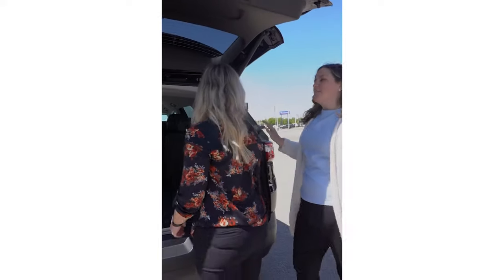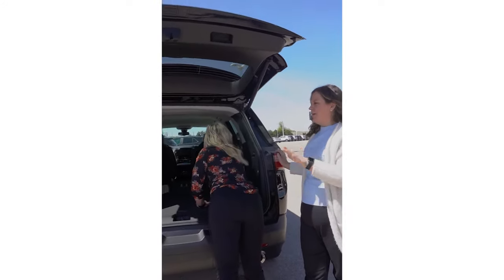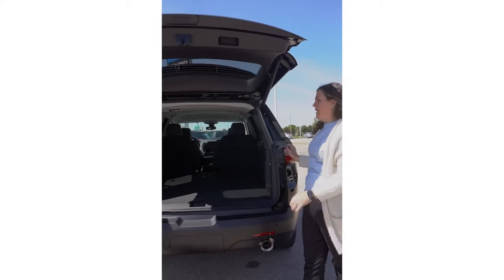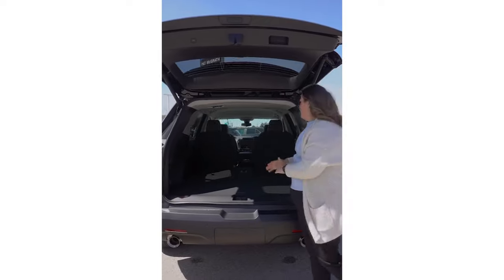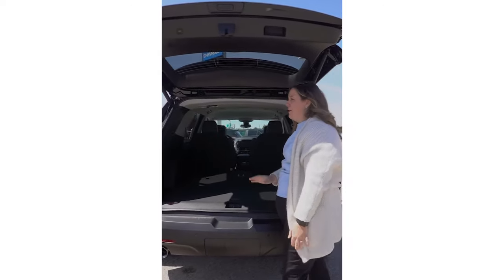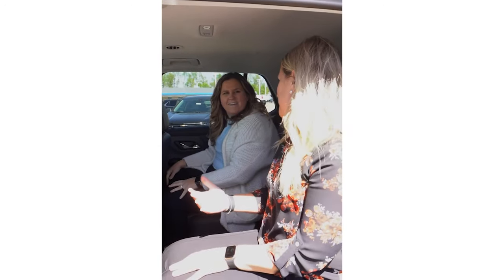There are USBs in the back — good job Chevy! The Traverse was actually the first time I saw USBs in the third row and I thought that was genius. It was super convenient — I was actually charging my phone while sitting in the third row and I was like, this is the best.